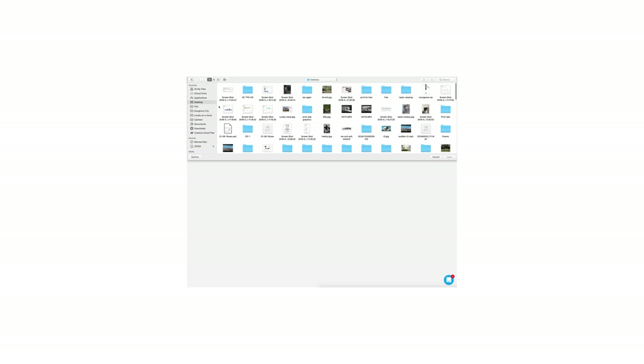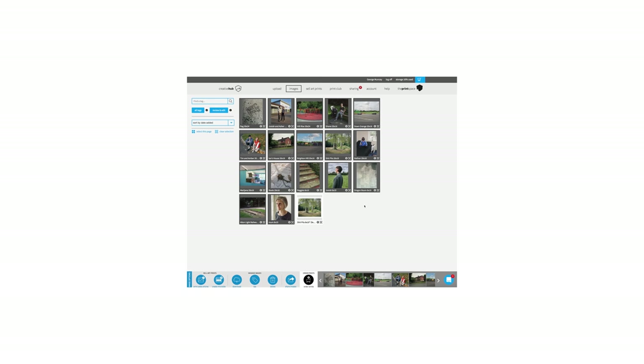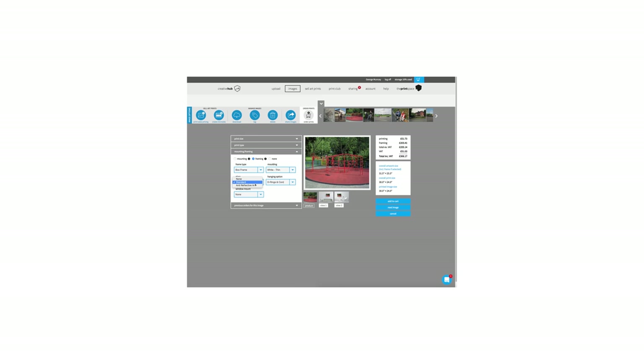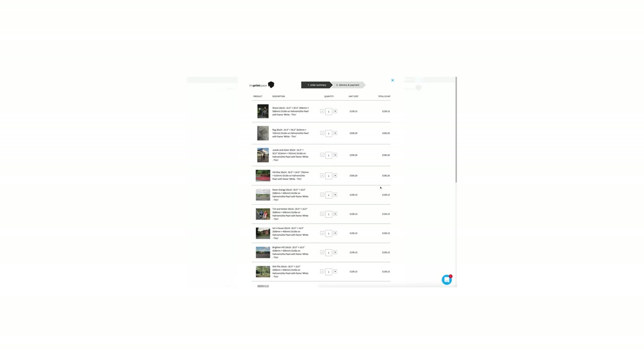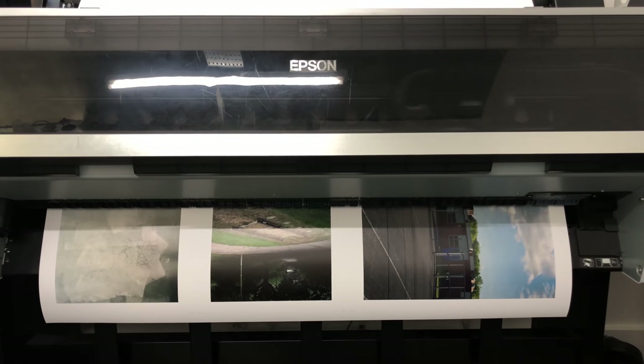Then I was ready to actually order the prints, which is really simple. It all goes through The Print Space's online hub — you just upload all the images, select all the settings, and buy it like anything online. Nice and simple. This was equally as daunting as exciting, because I can't help but be slightly worried I'd set up one of the files wrong. After it's ordered, that's pretty much it — just got to wait until it's installed. I haven't actually seen them yet. Tomorrow morning at 11am I'm going to install it, and I'll take over again then and show you it going up on the wall and the opening night.